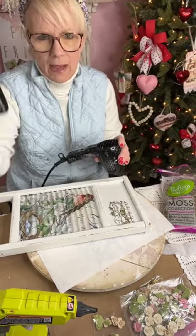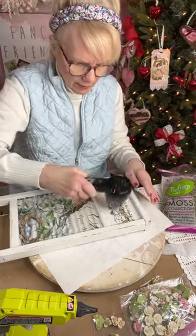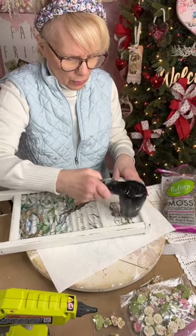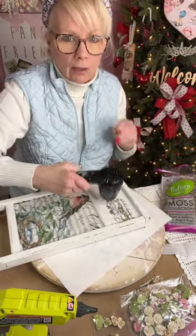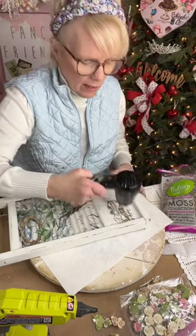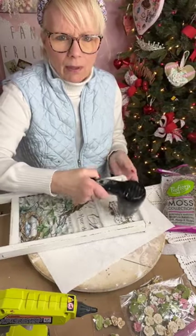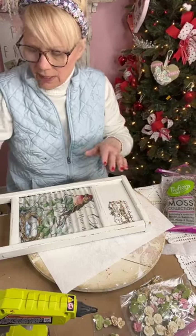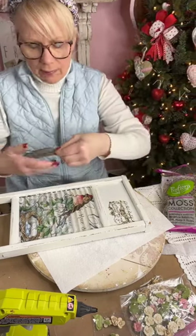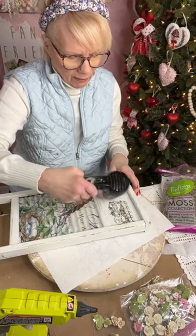Where did I get the stamp? It's an IOD stamp. I'm in New Jersey up in Sussex County, which is not far from parts of Pennsylvania — I'm about 20 minutes from the Pocono area. If anybody is interested in IOD stamps, my sweet friend Mara from Vintage Retail Therapy sells them. I swear by my IOD stamps — I don't use any other stamps. Go on her website or Facebook page to find them.